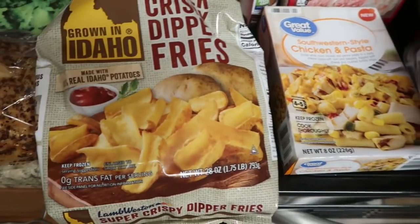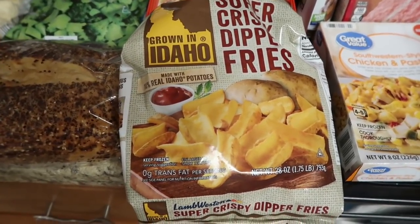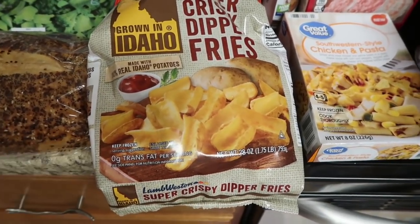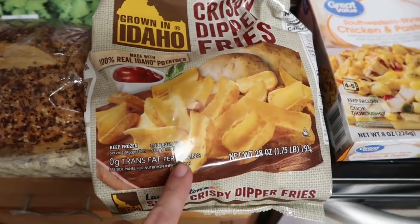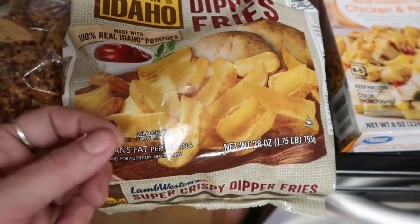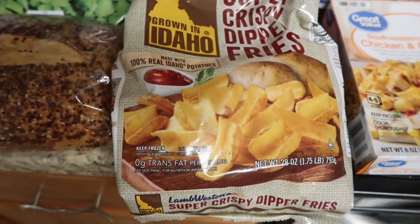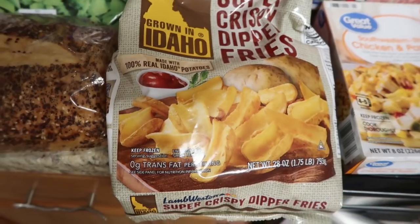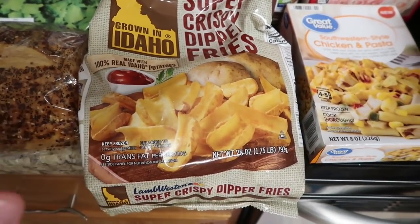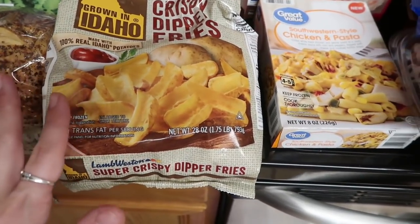I've been on the hunt for something like this — it's actually a potato shaped like a scoop chip, good for loading up with cheese, ketchup, sour cream, or ranch dressing, however you like your fries. This sounded really, really good. We're going to use this for bacon cheeseburgers tonight and you guys will see the review in an upcoming What's For Dinner video.